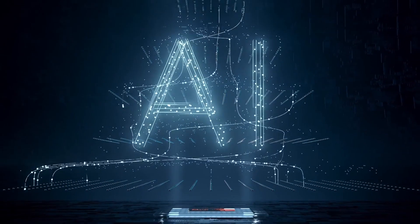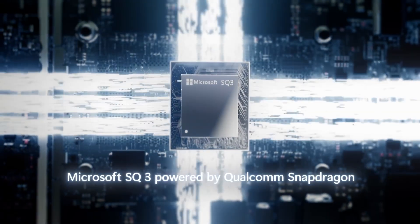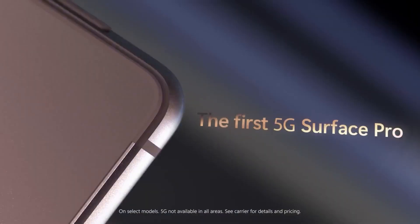The price tag is rumored to increase with this entry, starting at $1,099 for the Intel version and $1,399 for the ARM version. Speaking of the ARM version, it is rumored to have an SQ4 chip based on the Qualcomm Snapdragon 8CX Gen 4, but it could also have the SQ3 found in the Surface Pro 9 along with 5G capability.